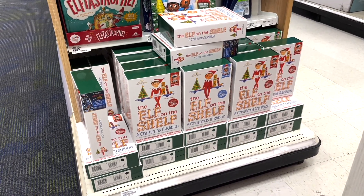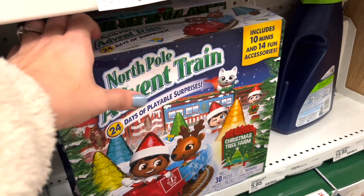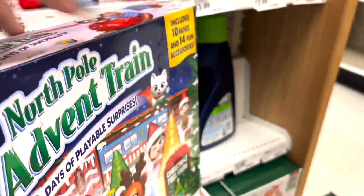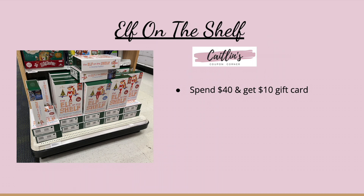Another great deal this week is on the Elf on a Shelf items. I would personally do this deal online because in store they only had about two items at my store, while online they have outfits, scenery, and more options. Spend $40 and get a $10 gift card — that's better than no deal. Let me know if you guys do Elf on a Shelf. This is actually going to be our first year; my kids are pretty young so we'll see how it goes.